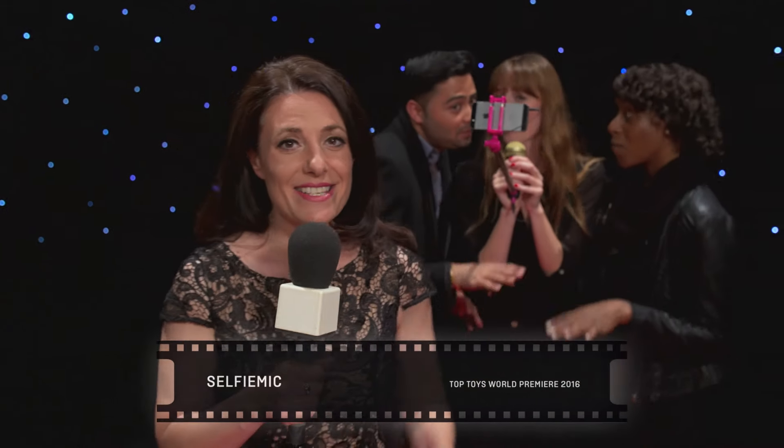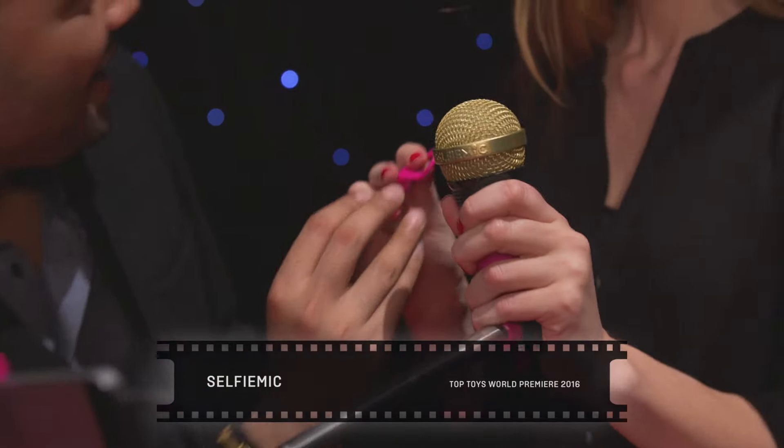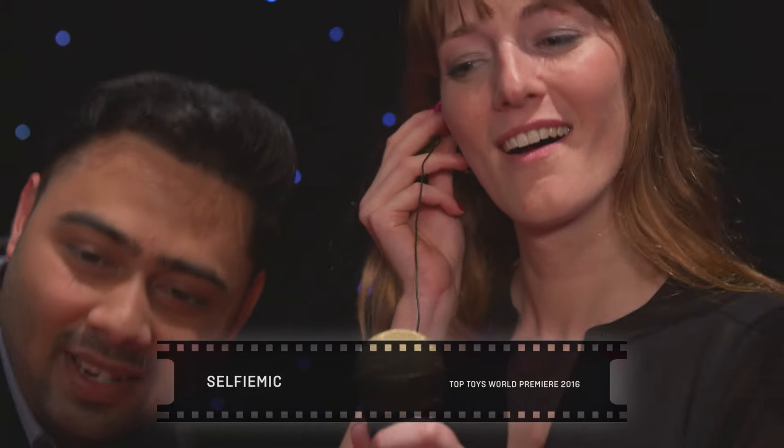And now something we've all been waiting for, making its debut on the red carpet — it is the Selfie Mic. This is brand new and it features a selfie stick, a karaoke mic, an earpiece and a music app. So you can create your very own music videos, Taylor Swift style, no camera crew required.